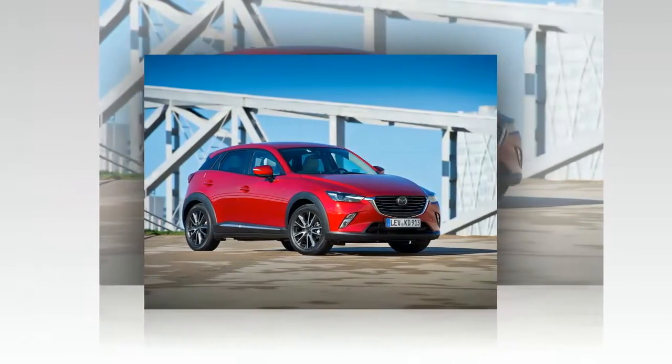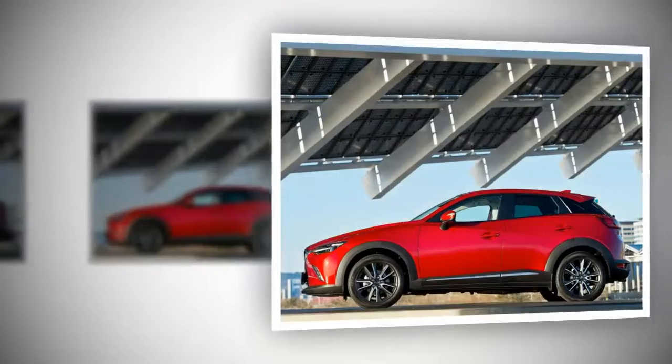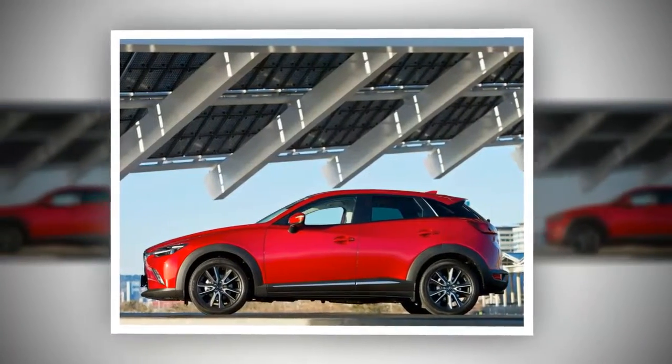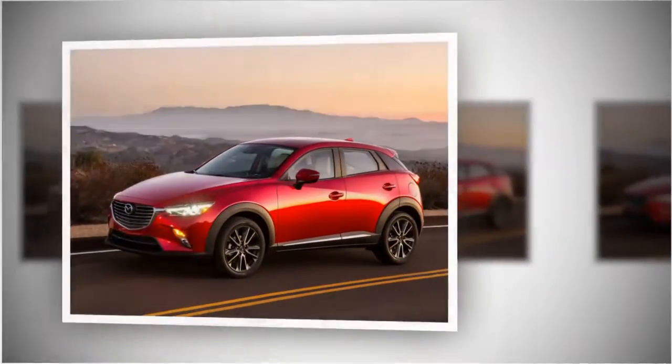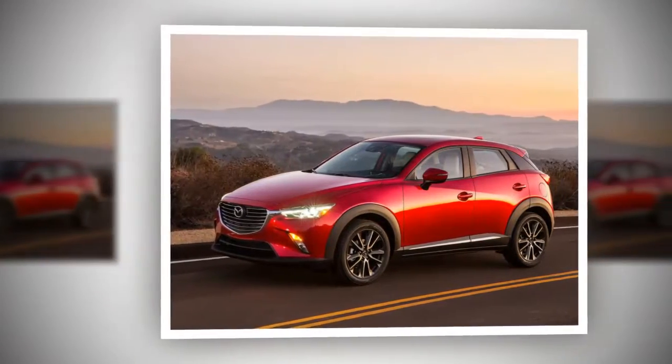Consumers can also choose from three variants: Sport, Touring, and Grand Touring. The Sport variant is priced at $19,960, the Touring variant at $21,816, and the Grand Touring variant at $24,083.